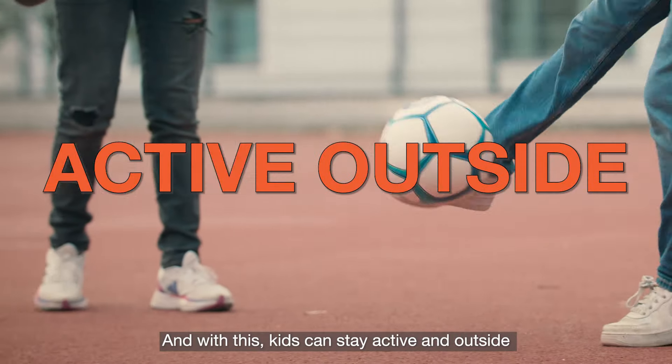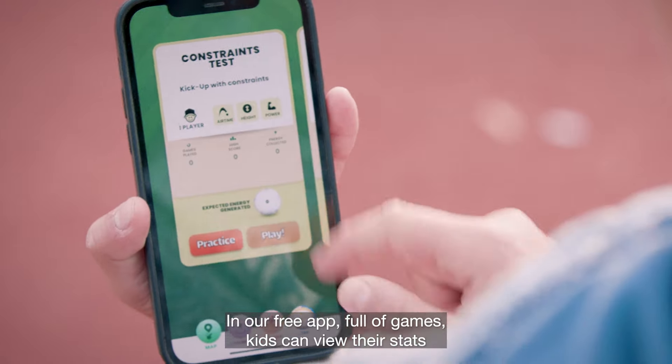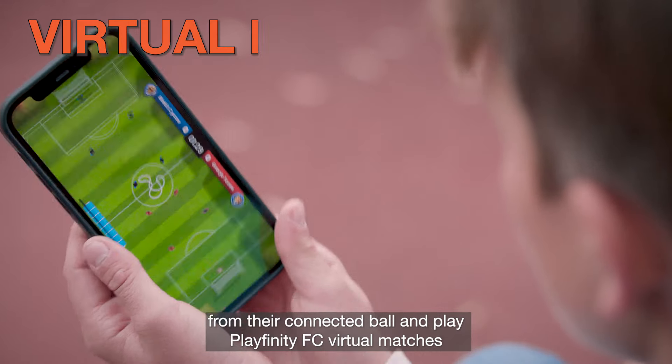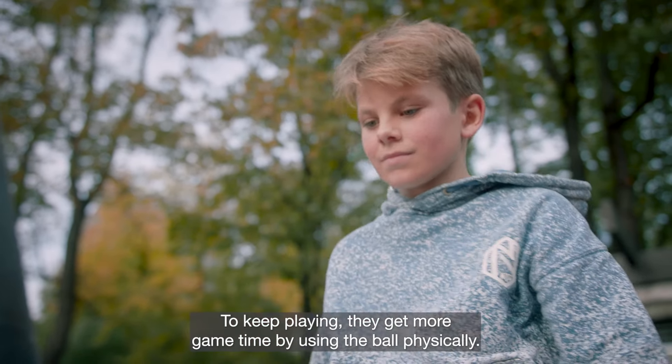Kids can stay active and outside. In our free app, full of games, kids can view their stats from their connected ball and play Playfinity FC virtual matches. To keep playing, they get more game time by using the ball physically.